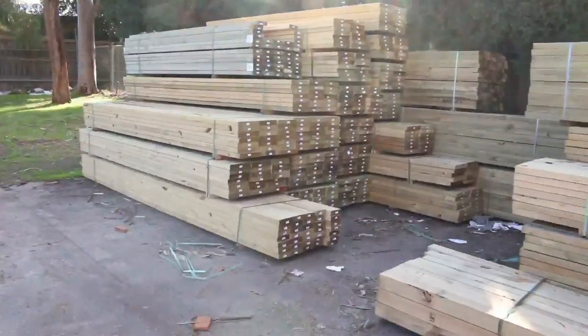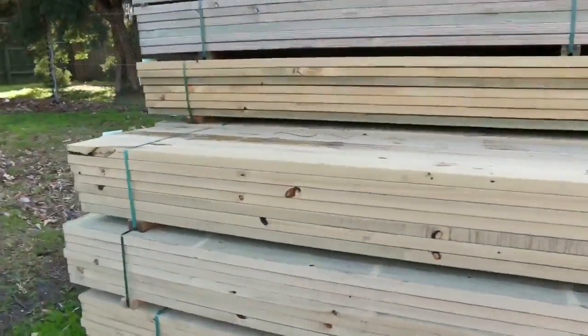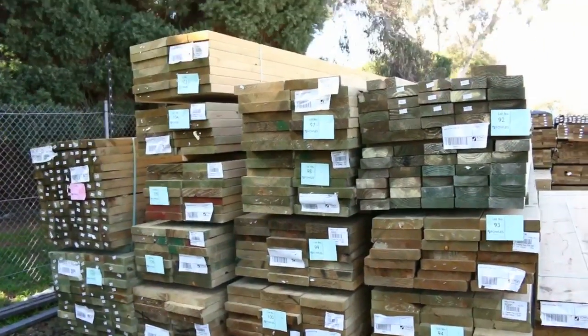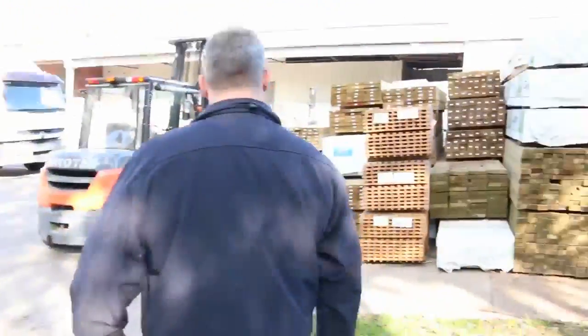In this row through here, even more treated pine — the 3642s and lengths in different sizes right up to 5.4 metres. There's a ton of that in for tomorrow as well. The weather's good, so all that outdoor gear is starting to take off like a rocket.